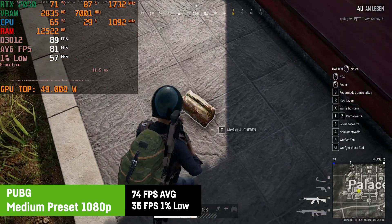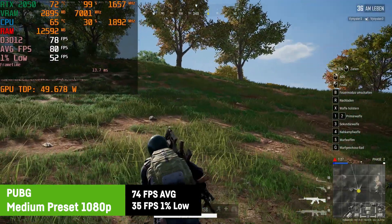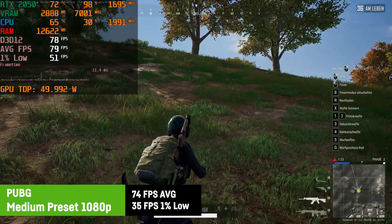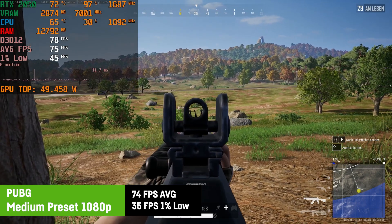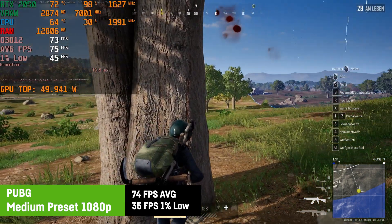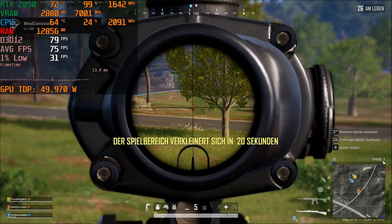In PUBG, I was once more using medium settings and saw an average of 74 FPS and a 1% low of 35 FPS. Low or very low settings could get you near 100 FPS if you would prefer that, but either way the game is perfectly playable. There were a few frame time spikes and lags, but they would once more go away after playing for a little longer.